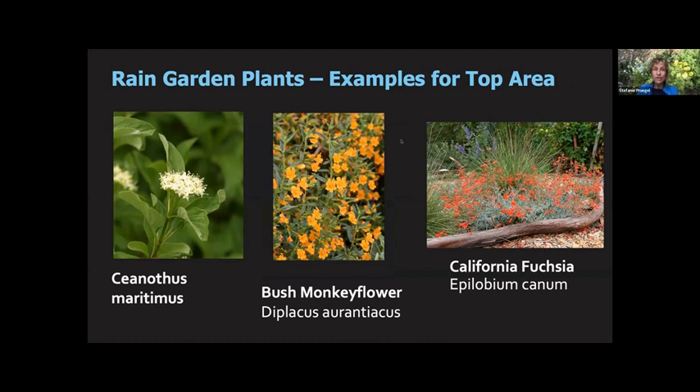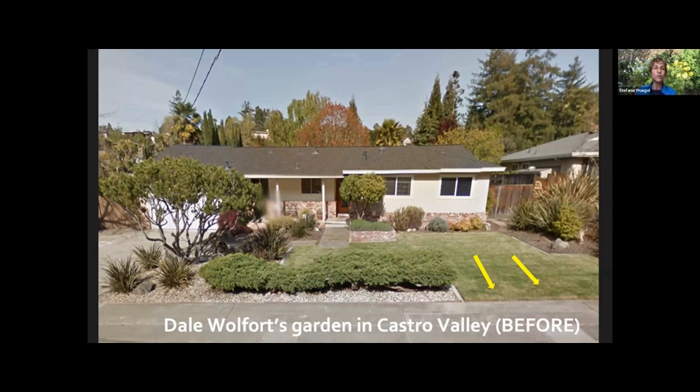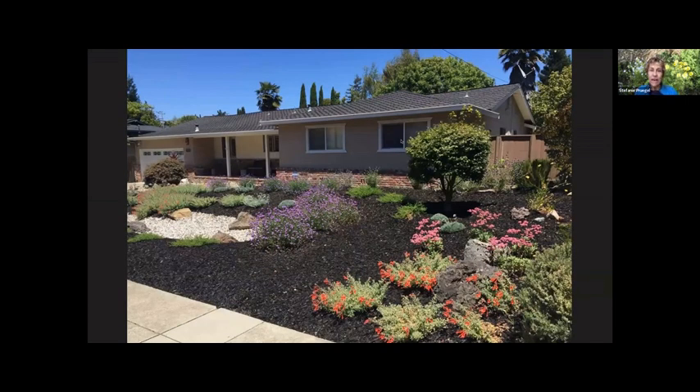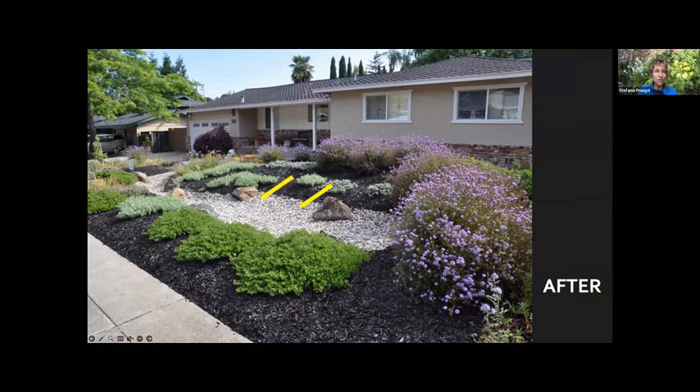Let me show you a few gardens that have been on the tour. These next ones are not on the in-person tour on May 6th, but you can look at them and read descriptions on the Bringing Back the Natives website. Here's Dale Walford's garden in Castro Valley — this is the before picture. He had a sloped front yard with lawn where water would run off onto the sidewalk. He put in this rain garden — a depression where the gravel is — where water now gathers and has time to absorb into the ground. You can see the fuchsias and coyote bush ground cover.